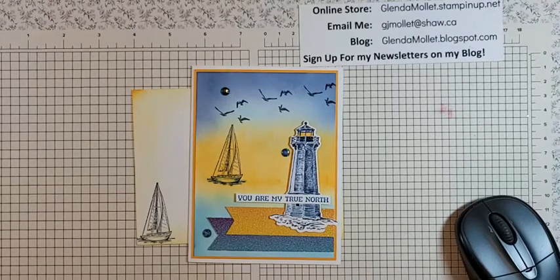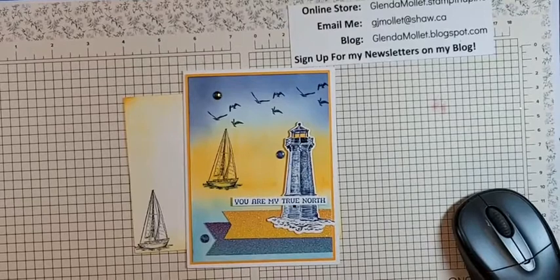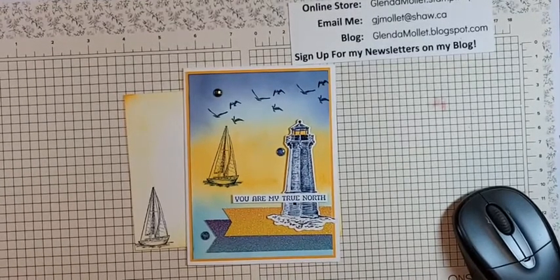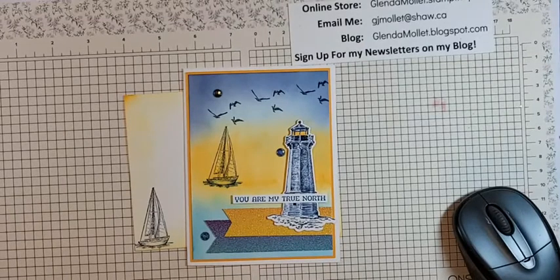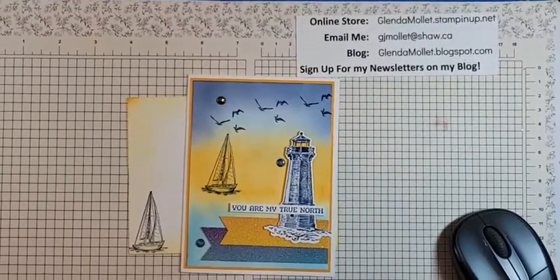We're going to create a card. I was feeling nostalgic the other day when I decided that I needed to make a card that reminded me of our sailing days. We used to own a sailboat — our sailboat was 32 feet. It was absolutely perfect for spending a couple of weeks on. We were so lucky.